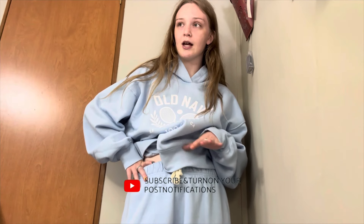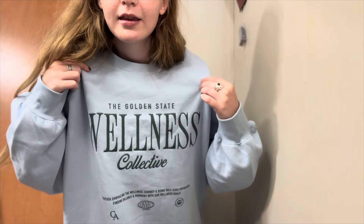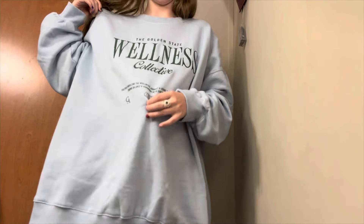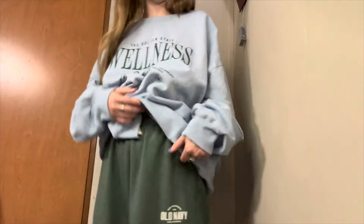I got a medium in these because I wanted them to be a little bit bigger on me — I'm usually an extra small or small but I wanted them more baggy, just so it's comfortable. Honestly, if I were in school this is the kind of stuff I would be wearing because it's so cold in schools and you have to sit there all day, so at least be comfortable. This is also from Old Navy — it's the Golden State Wellness collection and it is super cute.